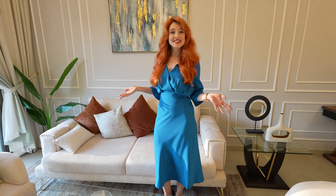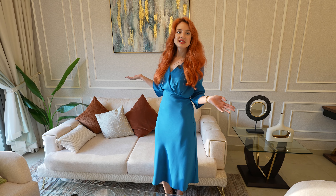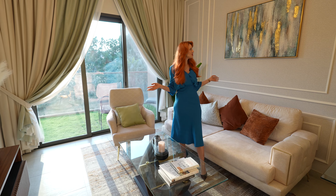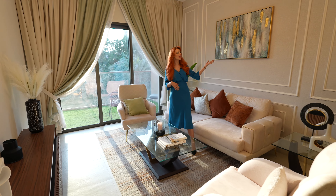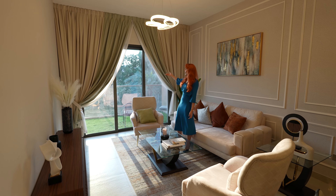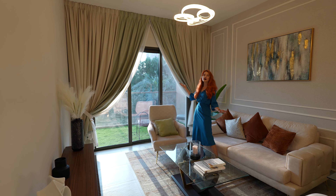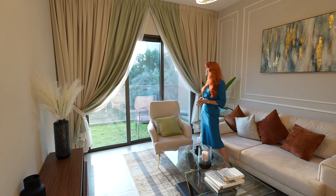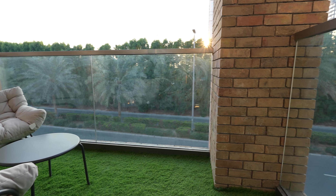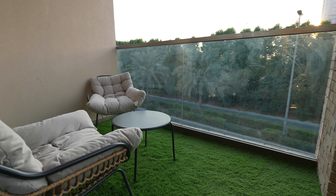Hello everyone, welcome to my channel. For today's episode, another great one-bedroom apartment. We are right here in the living room — gorgeous living room. The building is ready to move in, so buy it today and move in tomorrow. It comes fully furnished with all this beautiful decor, beautiful tapestry, a beautiful crystal chandelier on top, and very large windows that allow the natural light to come in.